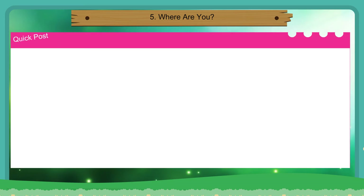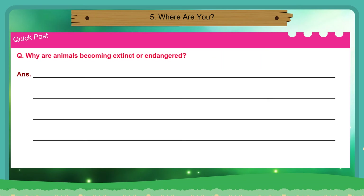Quick post question: Why are animals becoming extinct or endangered?